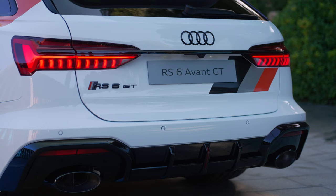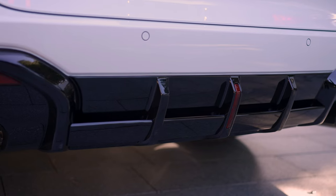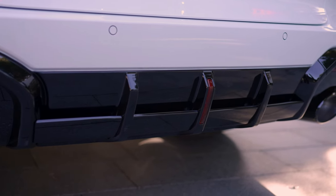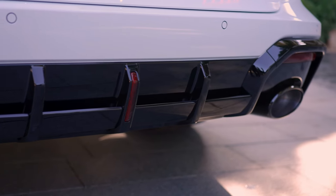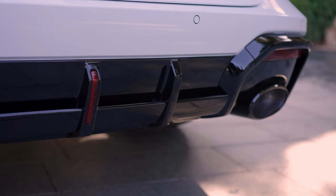The side profile is defined by inserts in the side skirts, exterior mirror covers in glossy carbon, and the 22-inch wheels in the six-spoke design made exclusively for the RS6 Avant GT.